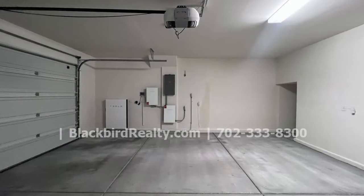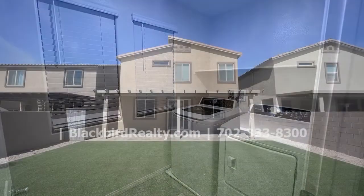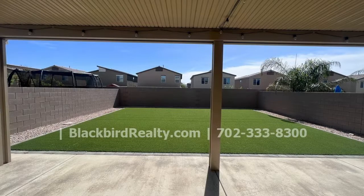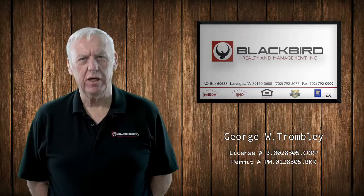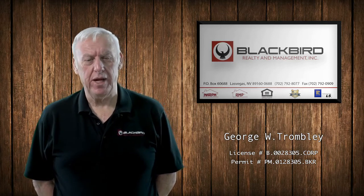If you are interested in this North Las Vegas, Nevada rental property or want to know what other rentals are available in the area, contact us today. We are ready to help you find your next home. If you like the property you just saw, fill out the online application and make it yours today.